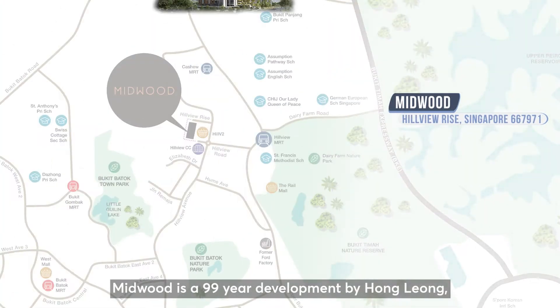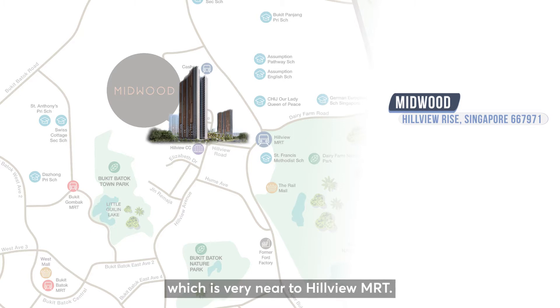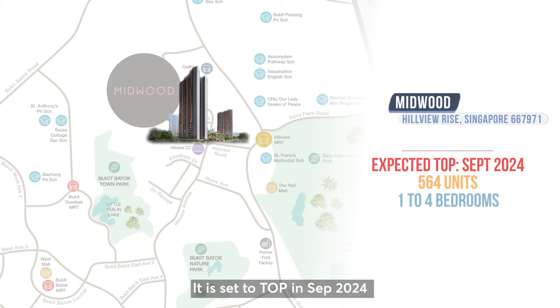Midwood is a 99-year development by Hong Leong, located at Hillview Rise, which is very near to Hillview MRT. It is set to TOP in September 2024, with a total of 564 units ranging from 1 to 4 bedrooms.